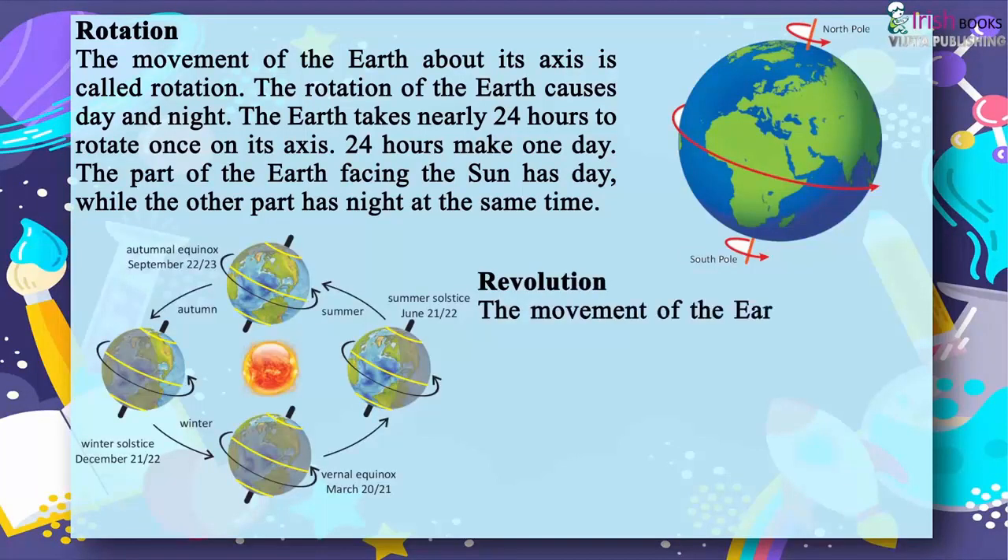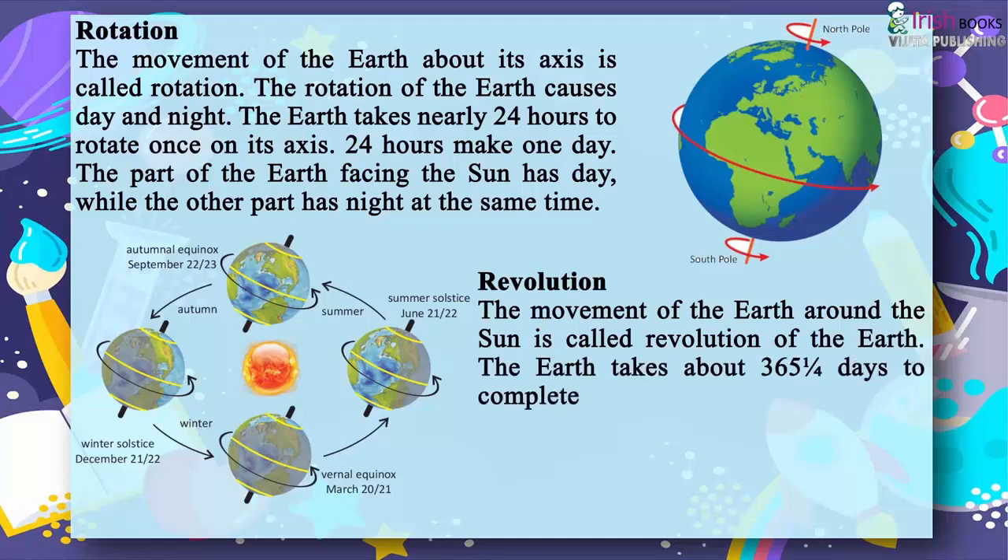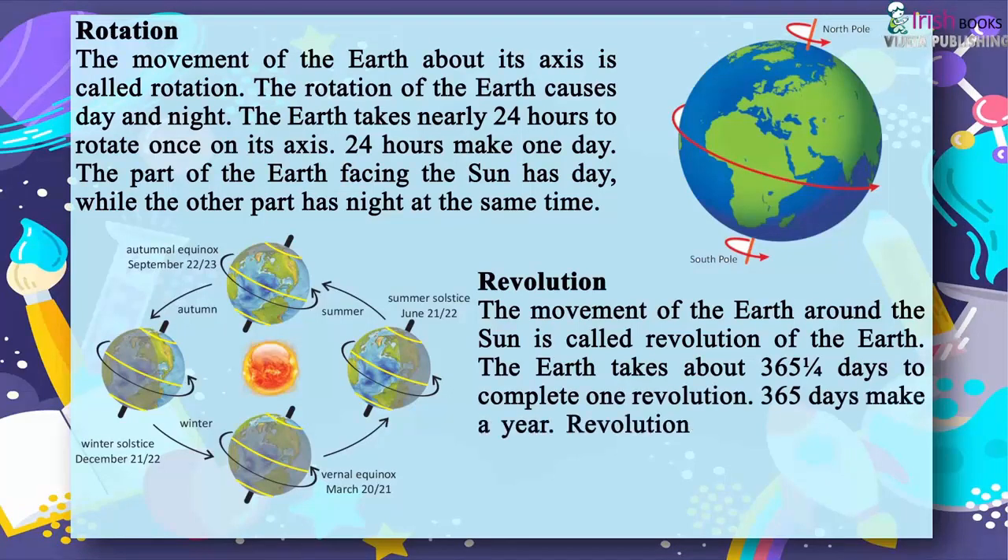Revolution. The movement of the earth around the sun is called revolution of the earth. The earth takes about 365 and one quarter days to complete one revolution. 365 days make a year. Revolution of the earth causes changes in season.